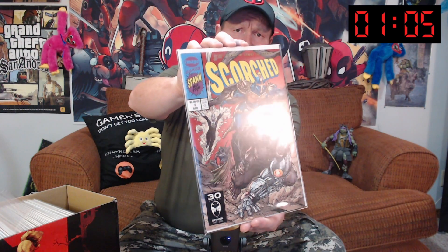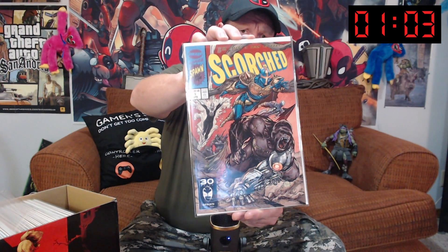Scorched number five. Like I said in the other video, these are kind of randomly ordered, so that is what you got. This one's got a sticker on it — let's get rid of that. Scorched number five, an alternate cover.